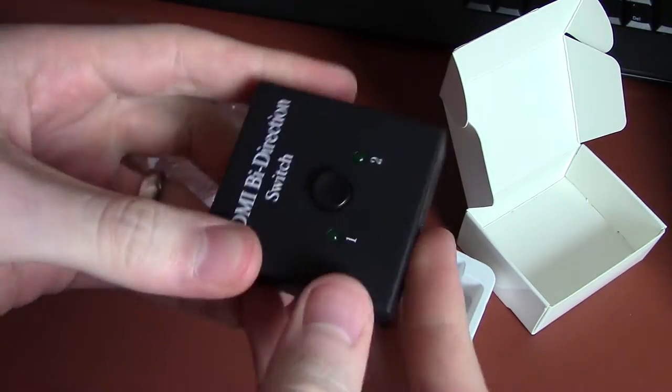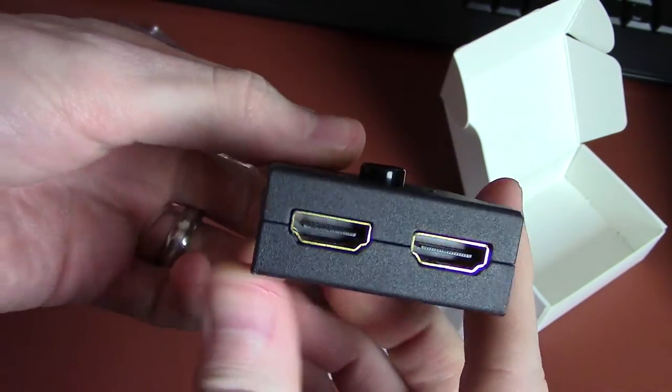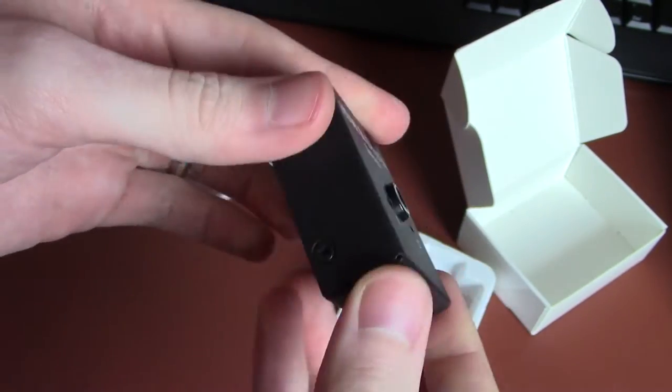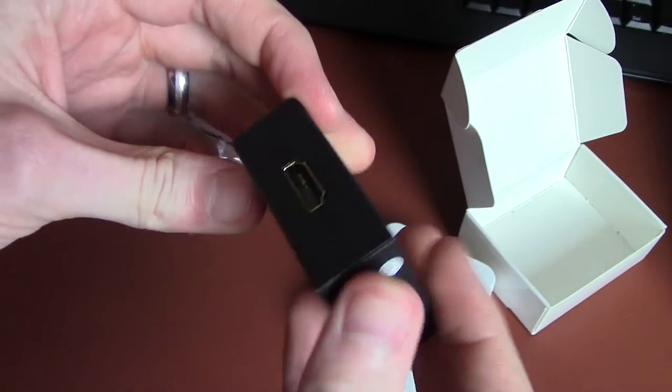A bi-directional HDMI splitter, which means you can either send one input to two outputs, or two inputs to one output. So it can be like a switcher so that you only have one screen but you want two different things going to it, or a splitter where you have one thing you want going to two different places. Interesting concept.